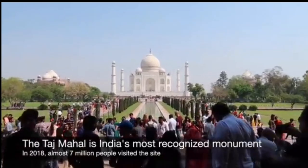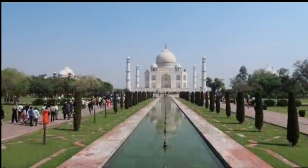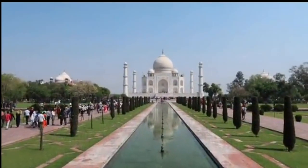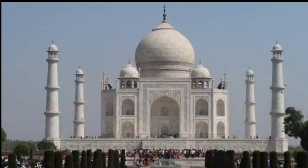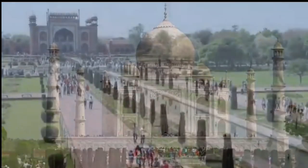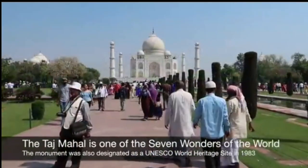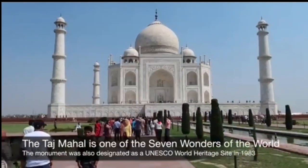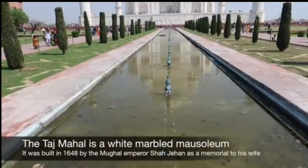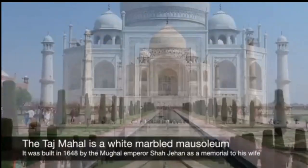At the heart of the Taj Mahal is the main mausoleum, an exquisite white marble structure with a domed roof. The mausoleum is flanked by four elegant minarets, standing tall at each corner. The marble was sourced from various regions of India and other parts of Asia, and over 1,000 elephants were employed to transport the building materials. The marble is adorned with intricate inlay work made of precious and semi-precious stones, including jasper, jade, turquoise, and lapis lazuli, which create delicate floral and geometric patterns.